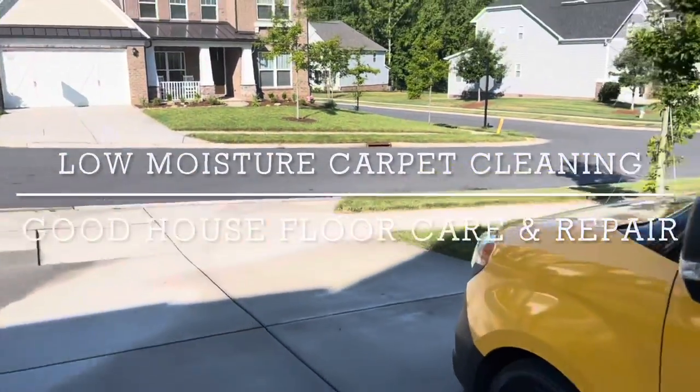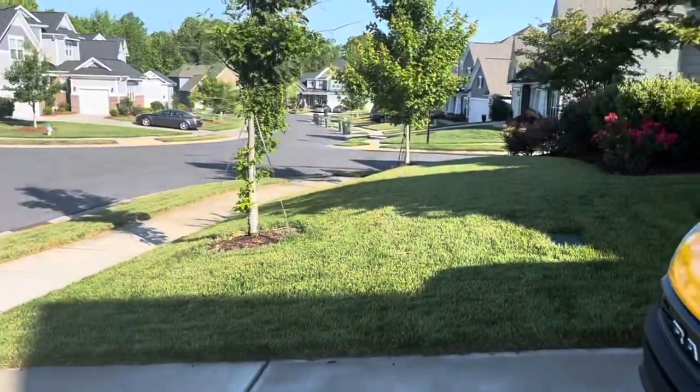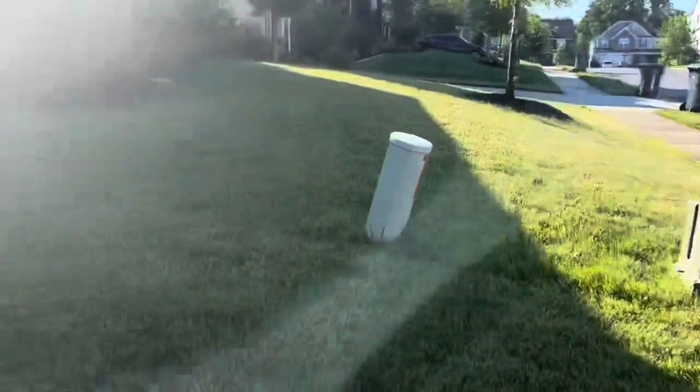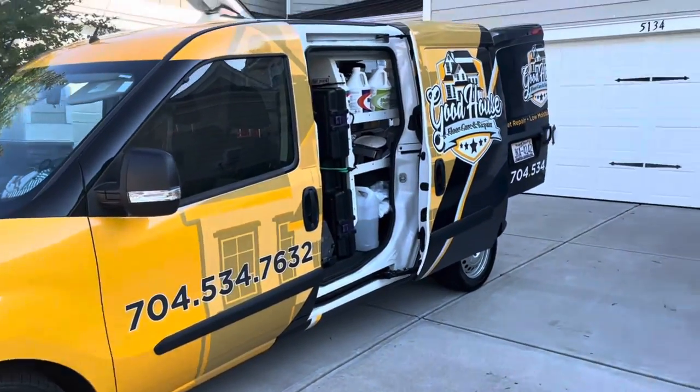What is up Facebook, YouTube — Anthony here, Good House Floor Care. I'm in Fort Mill, South Carolina today, beautiful development. I'm here to do four bedrooms of carpet cleaning, low moisture VLM carpet cleaning. There goes the Good House mobile.